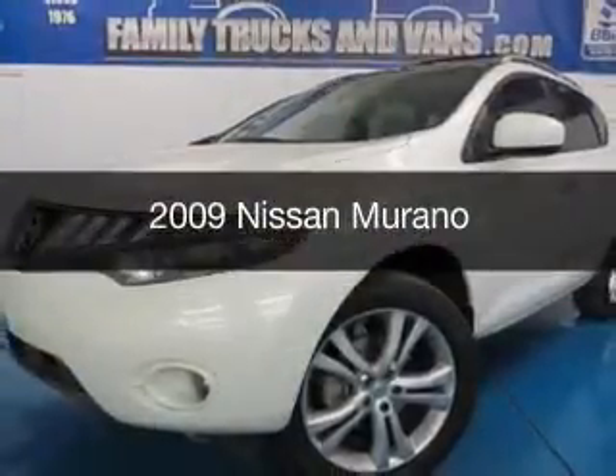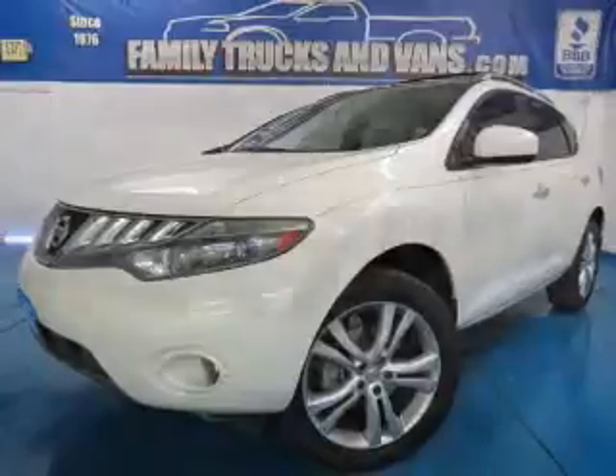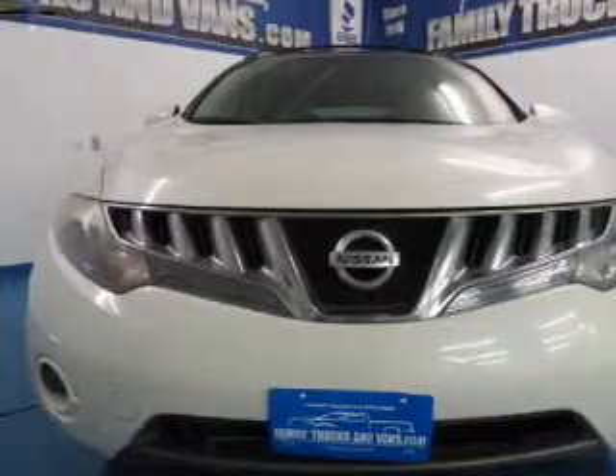This is a used 2009 Nissan Murano. It's powered by all-wheel drive, a 3.5 liter, 6-cylinder engine, and a continuously variable transmission.